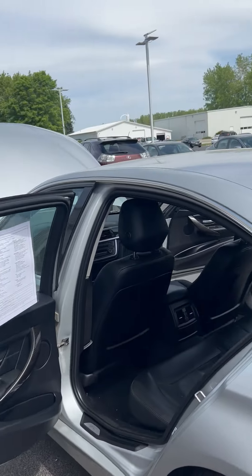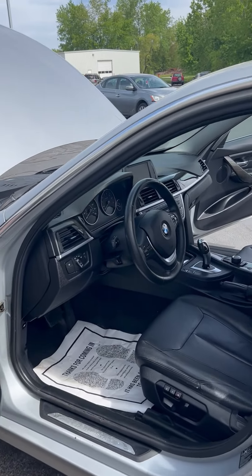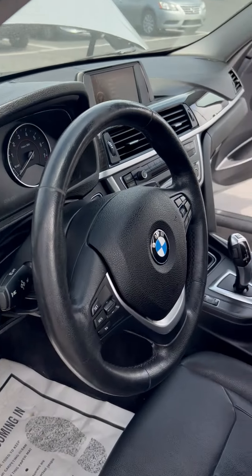And my favorite part — the driver seat, of course. Everything's driver-oriented. Everything's facing you.